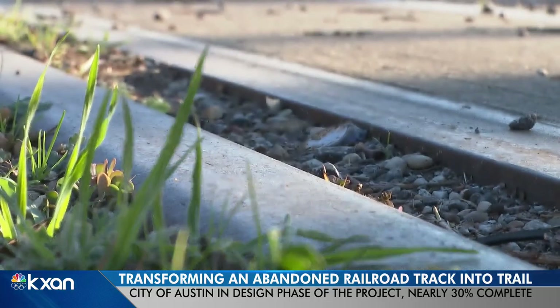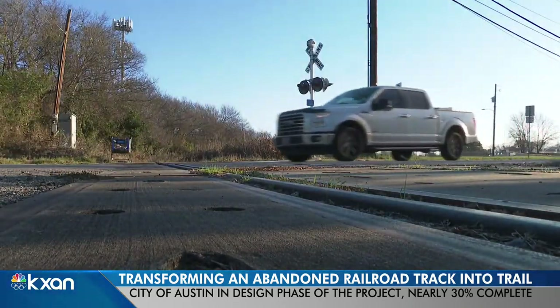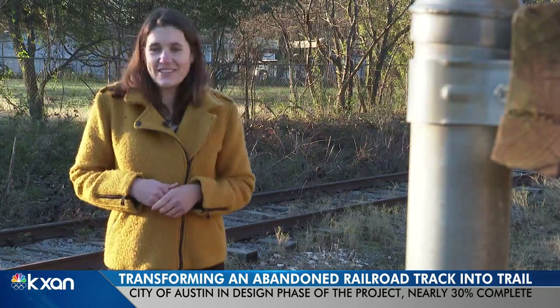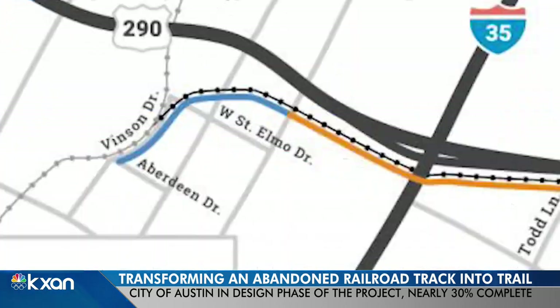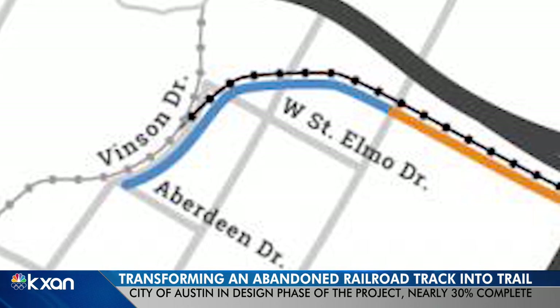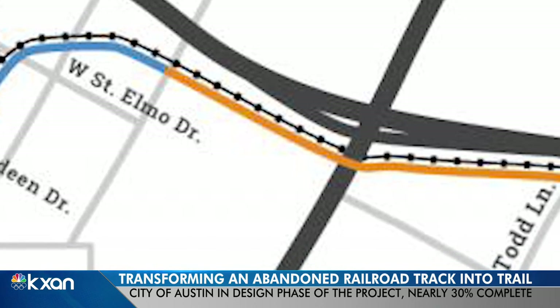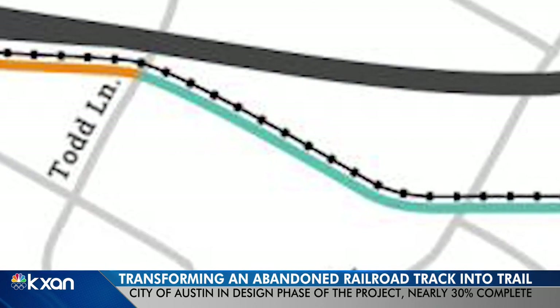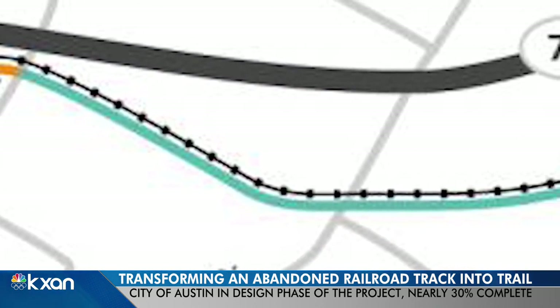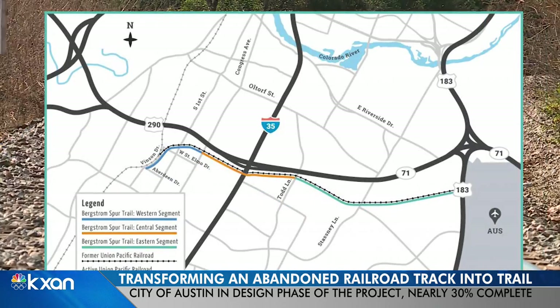The proposed trail is divided into three sections: western, central, and eastern — each on a slightly different timeline. The western segment, around a mile, stretches from Vincent Drive to South Congress Avenue. The central segment runs from South Congress Avenue to Todd Lane. Then the eastern segment, the longest at around three and a half miles, travels from Todd Lane to U.S. 183.